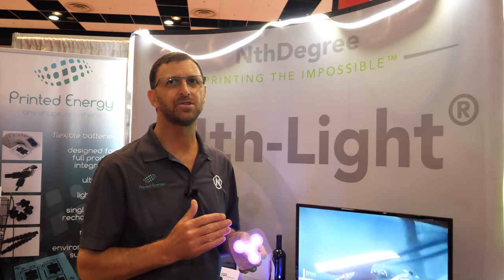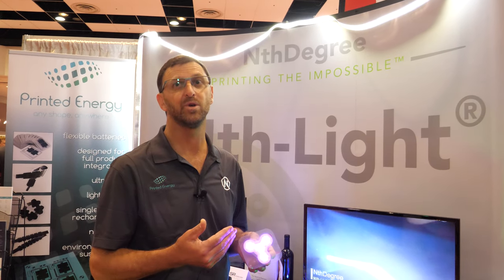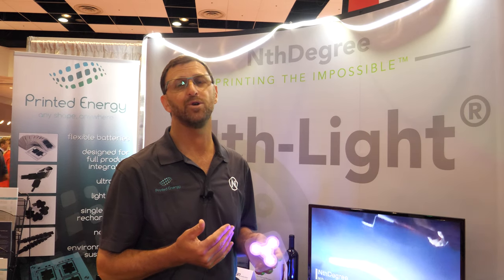Different wavelengths do different things. The blue wavelength kills bacteria, so it's good for acne and psoriasis. The red wavelengths work on muscles and strains and increasing blood flow. Green wavelengths work for cosmetics — helping with wrinkles, etc. So there's a whole range of products.